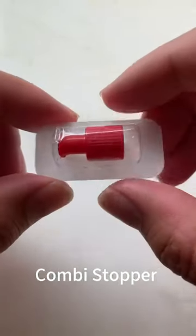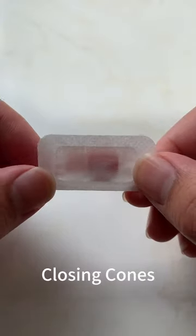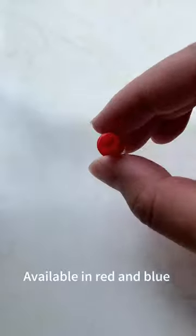Combi stopper closing connector. Individual sterile package. Available in red and blue.